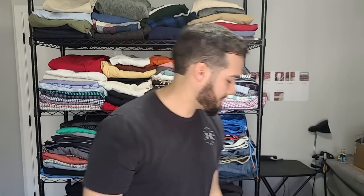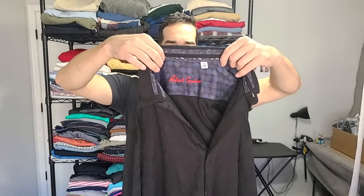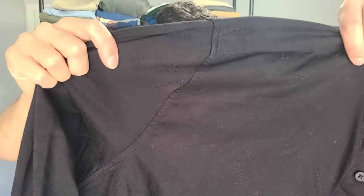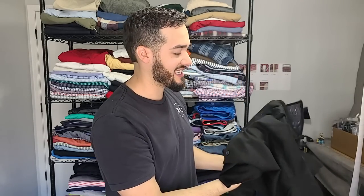We also got a Robert Graham. Robert Graham has not been the best shirt to buy because thrifts are pricing them at $20 to $100. This one is a 3XL, it's black, and it does have some geometric print detailing. You can put 'flip cuff' in the title — that'll help out. They had this priced at $3.99, and these people were sleeping on this Robert Graham, so I snatched it up.